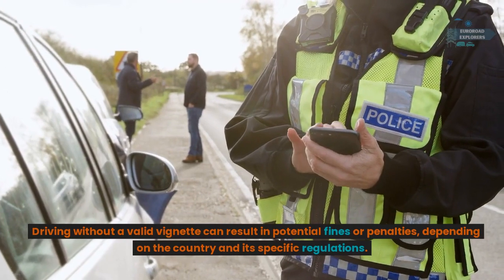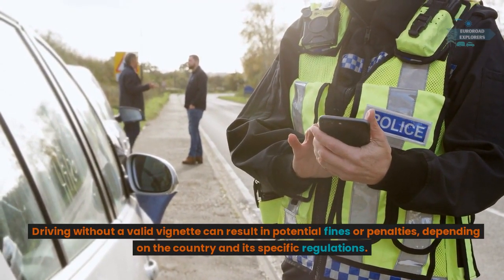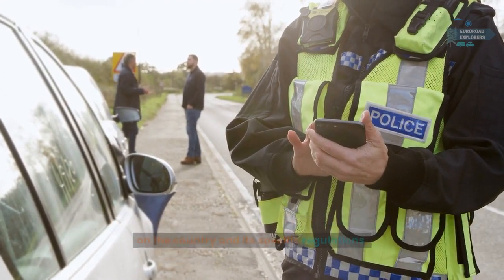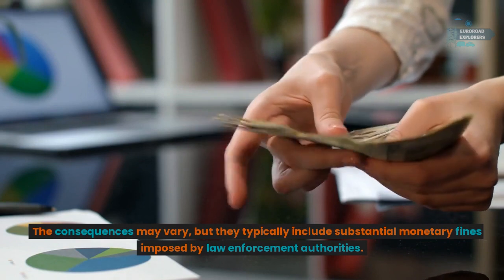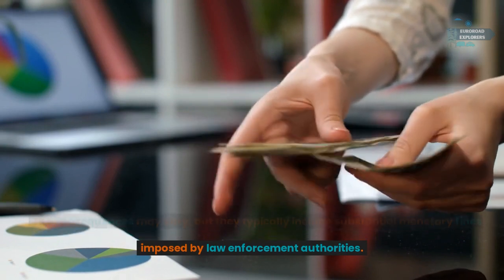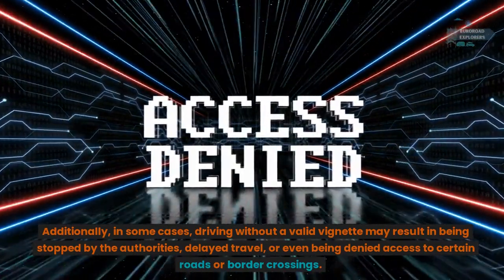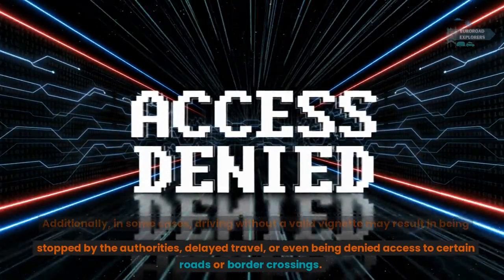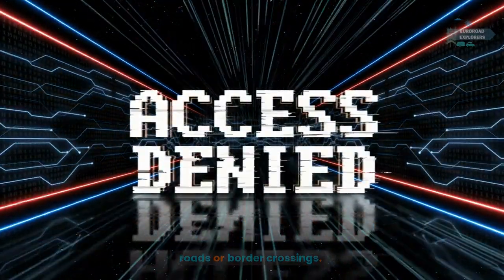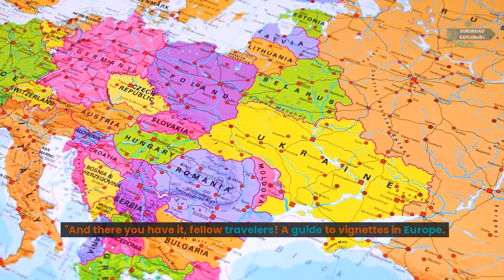Penalties for non-compliance: driving without a valid vignette can result in potential fines or penalties depending on the country and its specific regulations. The consequences may vary but typically include substantial monetary fines imposed by law enforcement. Additionally, in some cases driving without a valid vignette may result in being stopped by authorities, delayed travel, or even being denied access to certain roads or border crossings.